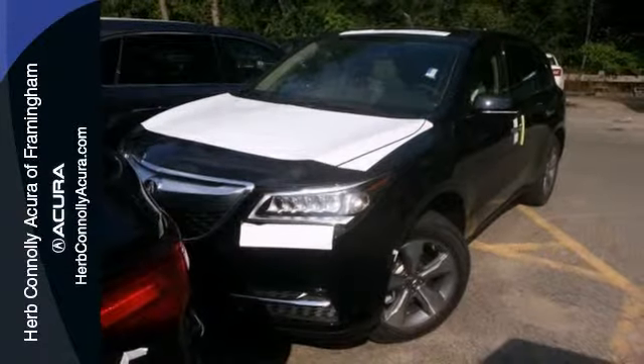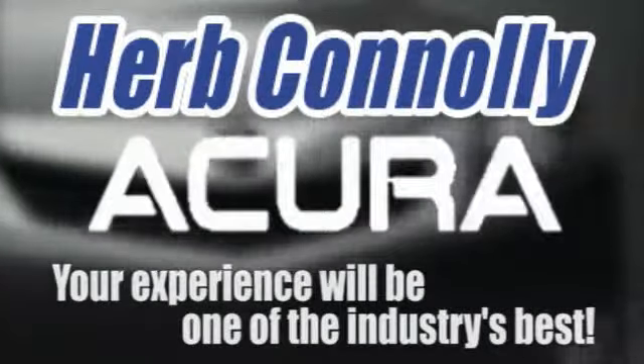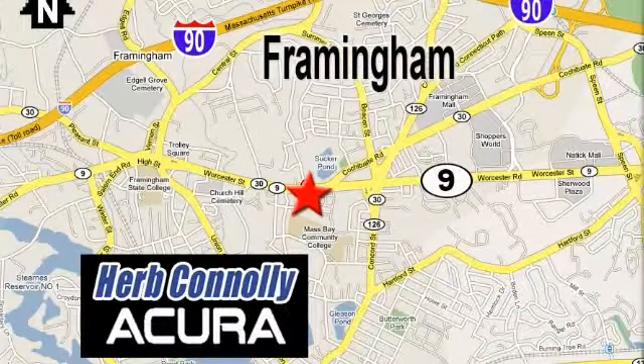Come on out and take it for a test drive. Herb Connolly Acura — meeting and exceeding expectations one customer at a time. Stop in today. We're conveniently located at 500 Worcester Road, Route 9 in Framingham, Massachusetts.